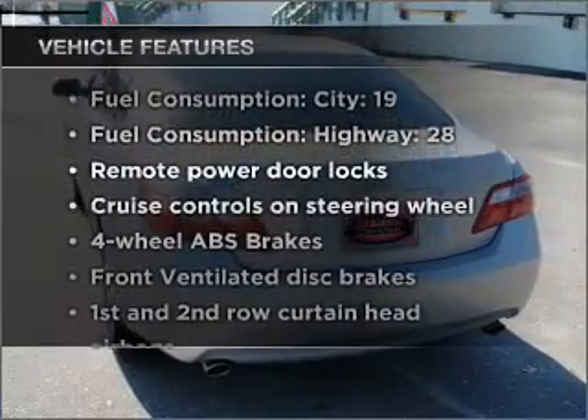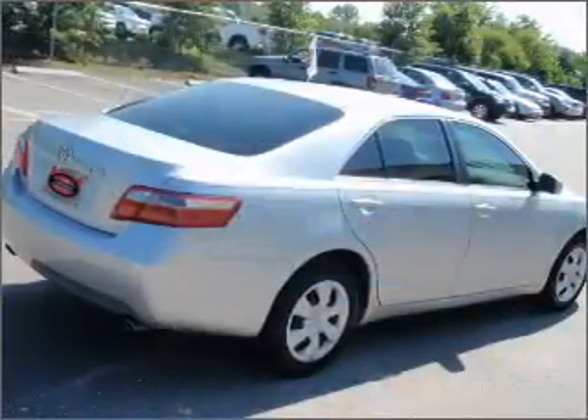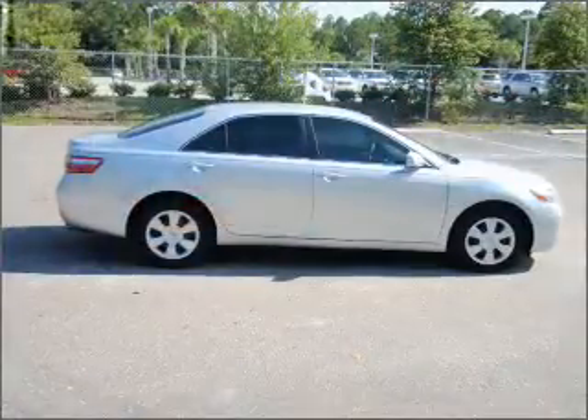Let's enjoy these notable features that are included in this ride: air conditioning, power door locks, power windows, power steering, cruise control, power mirrors, an alarm system, and an AM-FM stereo with a CD player.